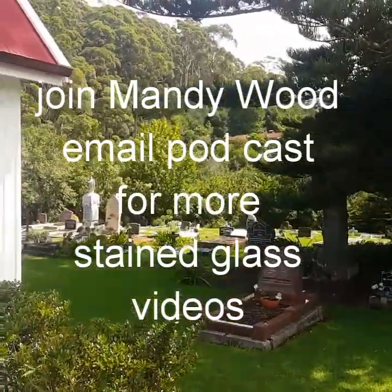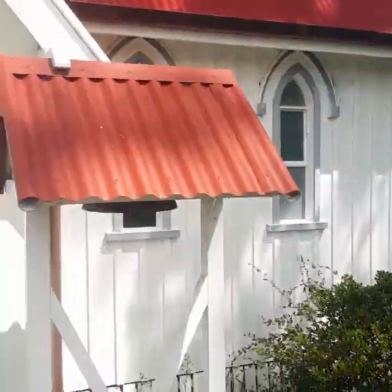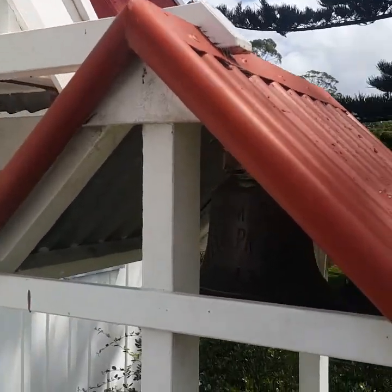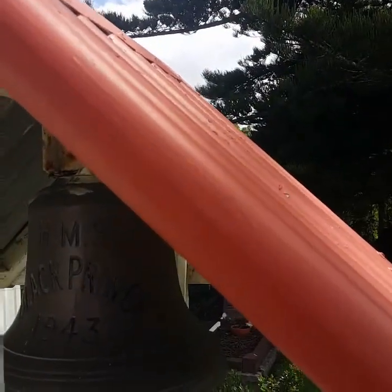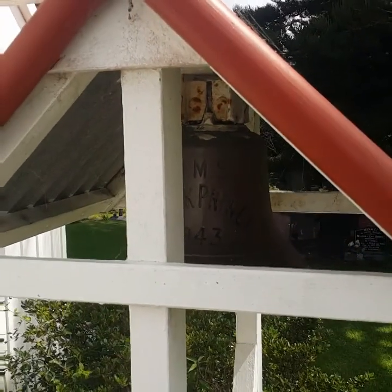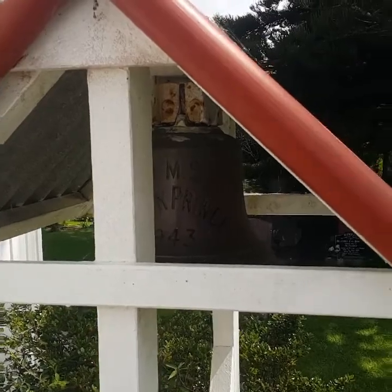And a beautiful graveyard. And here it is — the famous Ships Bell. HMS Black Prince. I don't know if you can see that, but there it is.